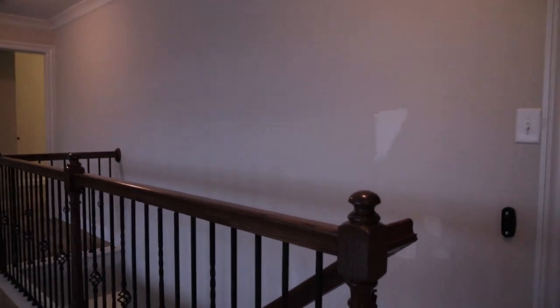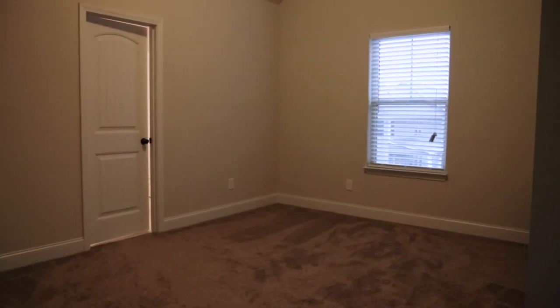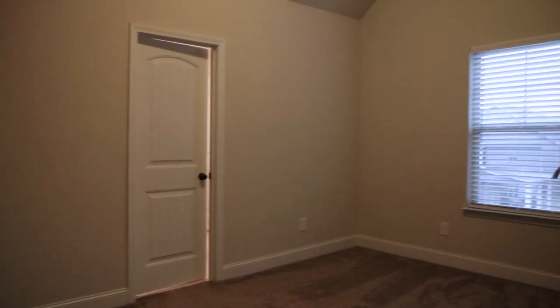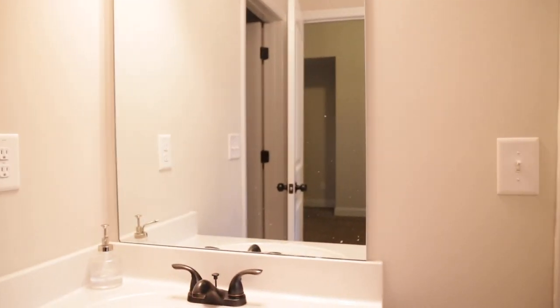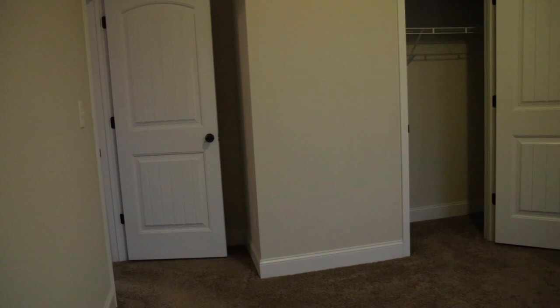I'm going to try to make this quick so the video is not too long. Basically this is bedroom number one — this possibly could be Mercy's bedroom, but we don't know yet. In here there's a little jack and jill bathroom — sink over here, sink over here, shower and stuff in there.